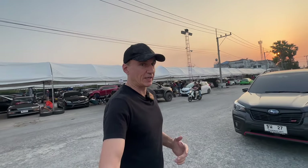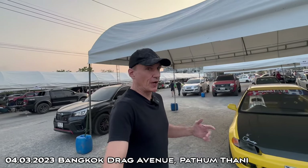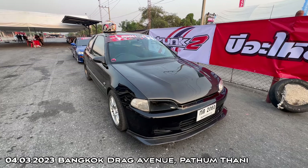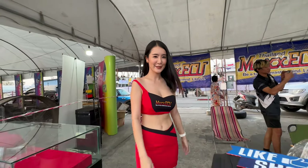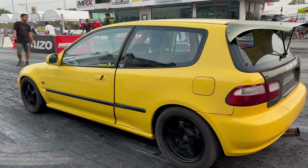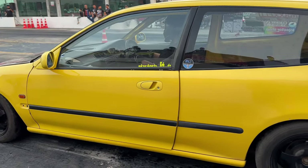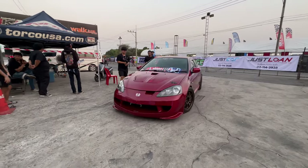Today I'm in the paddock at Bangkok Drag Avenue and you'll see a lot of Hondas around me. In fact, everything that's prepared going on the track is a Honda, and that's because it's Honda Day 9 where they find the fastest Honda in Thailand — the fastest in a straight line over a quarter mile, because the drag strip is all about pressing the pedal and going in a straight line.